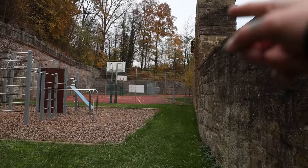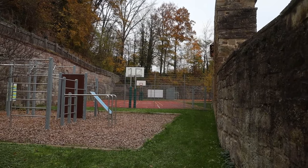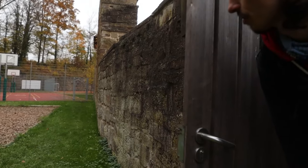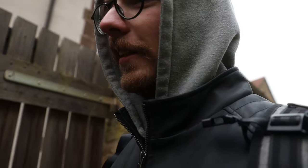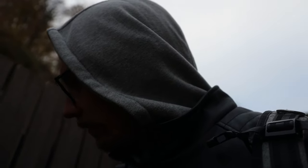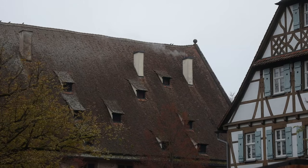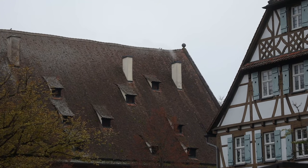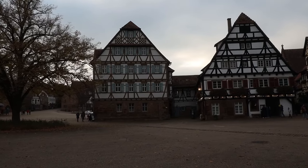Look at the stonework — the place looks brand new, you don't see any rain stripes. It's so well preserved. Nowadays people live in these wonderful buildings. There are a few bars and restaurants, and you can also see photos of brides and grooms because of the historical buildings.